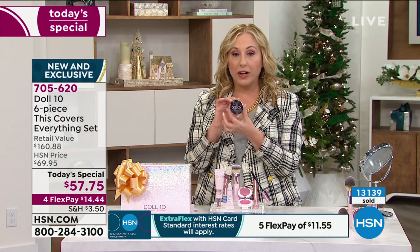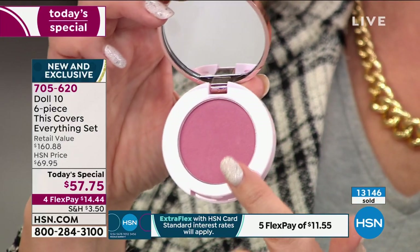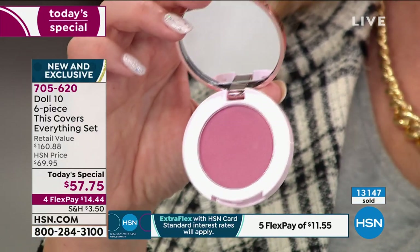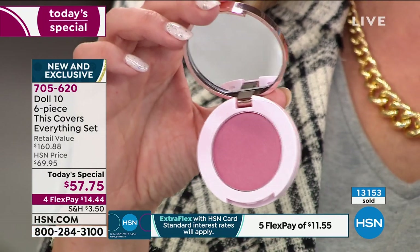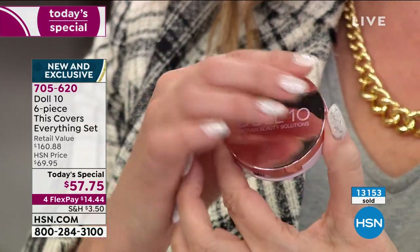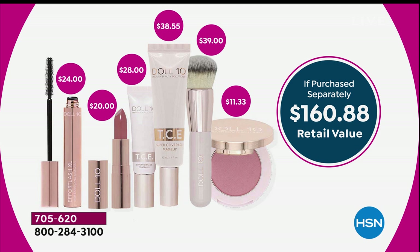The $160 value for $57.75 — everything in this set. The foundation alone is $38, and that professional makeup brush is a $39 brush that Doris threw in so you could do it super easily. Everything together is $160.88. Over 13,000 orders have already been placed. Last call on the fair light — there are 170 orders left.